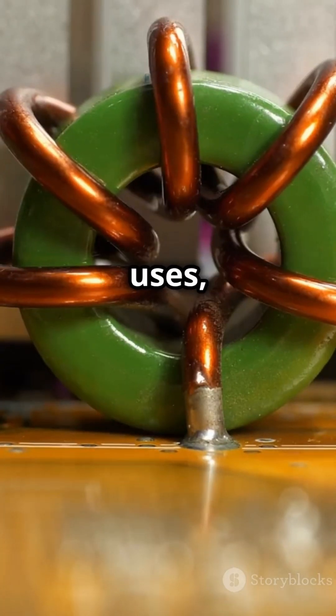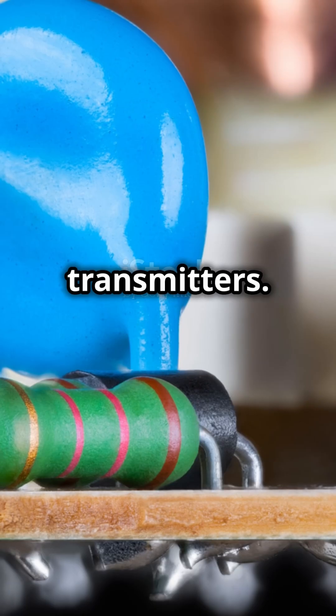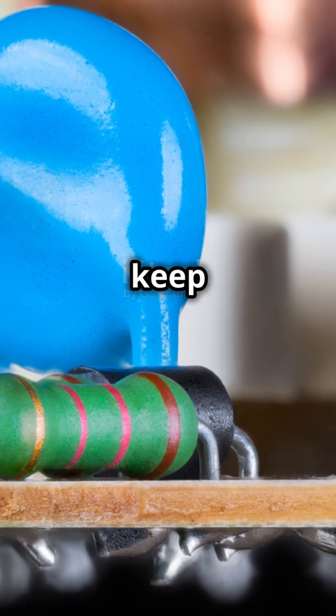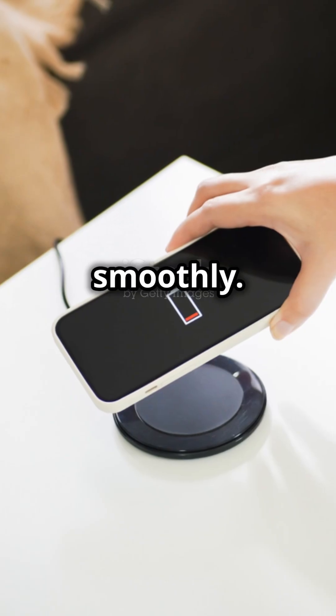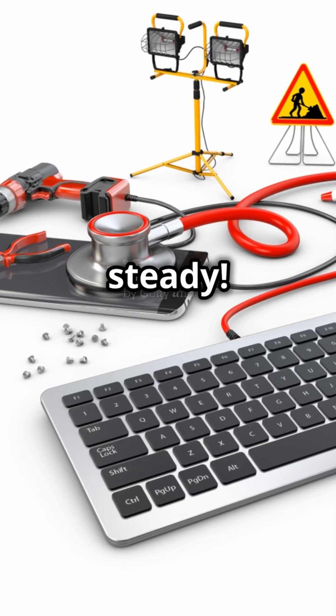In practical uses, inductors are everywhere, from power supplies to radio transmitters. They filter out noise and keep our gadgets running smoothly. So next time you plug in your phone, remember, inductors are keeping things cool and steady.